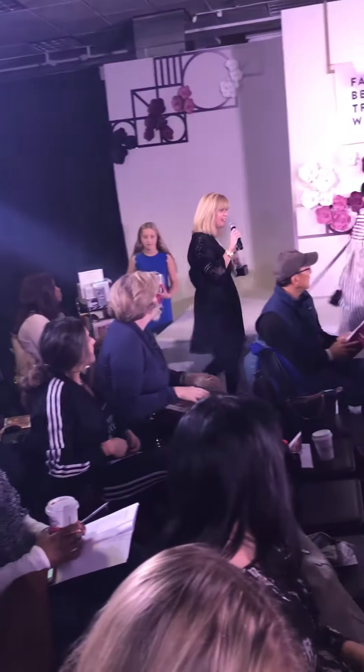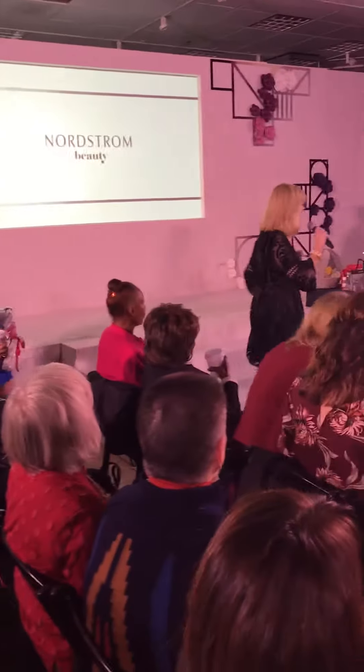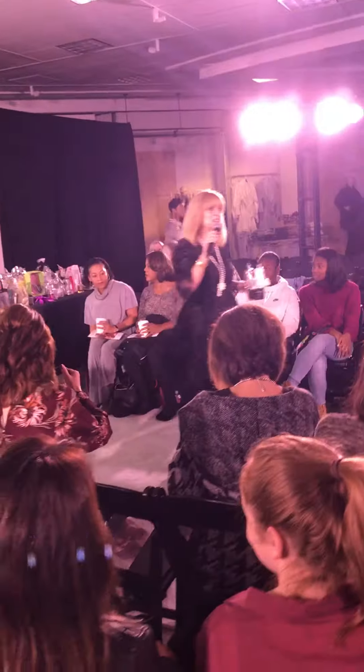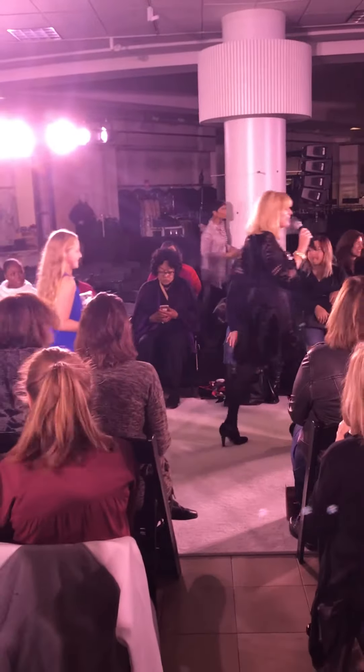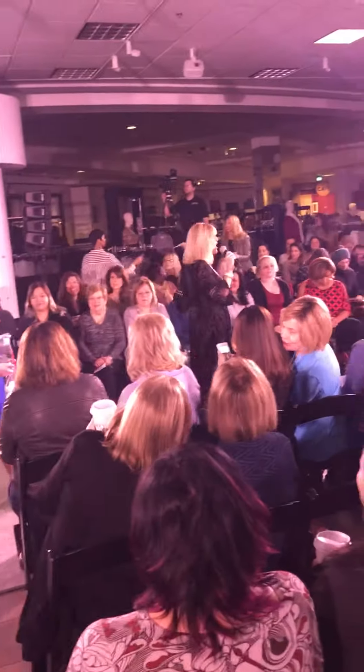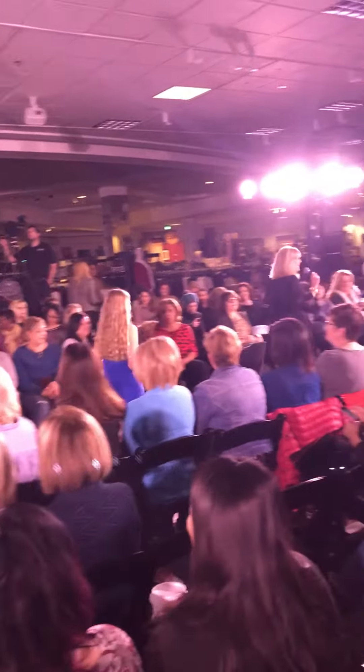Good morning, everyone. Wow, thank you for coming out so early. This is wonderful. We certainly all have something in common — we all love beauty, fashion, and definitely we all love Nordstrom. So welcome, welcome.